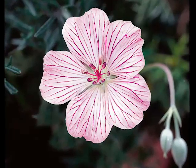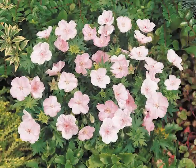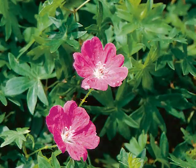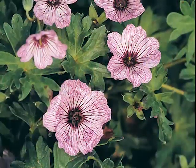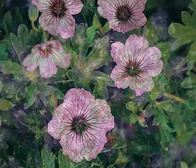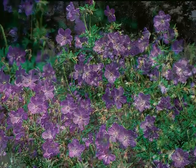Cranesbill, also known as hardy or perennial geraniums, were long ago disassociated from the familiar annual geraniums and can definitely stand on their own. They provide a blanket of saucer-like blooms over a very long season atop mounds of attractive foliage that offer lacy texture and autumn color.